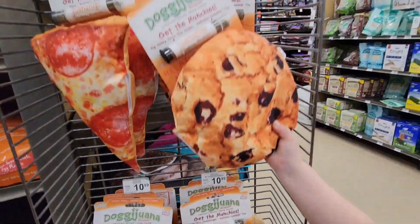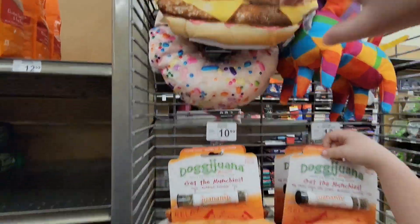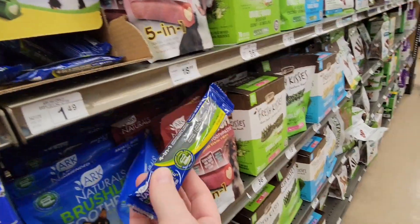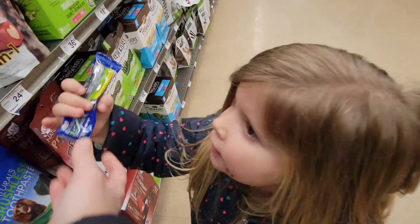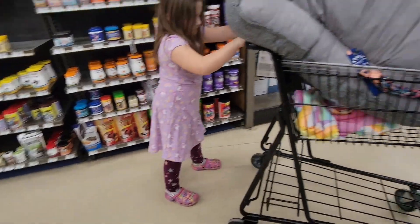It's a cheeseburger! Yeah, a chocolate chip cookie. Look at the donut — how cool is the donut? I like the donut. Oh, you guys know what we need are these things — the doggies brush their teeth. They chew on that and it brushes their teeth. That's cool, huh! You got it?